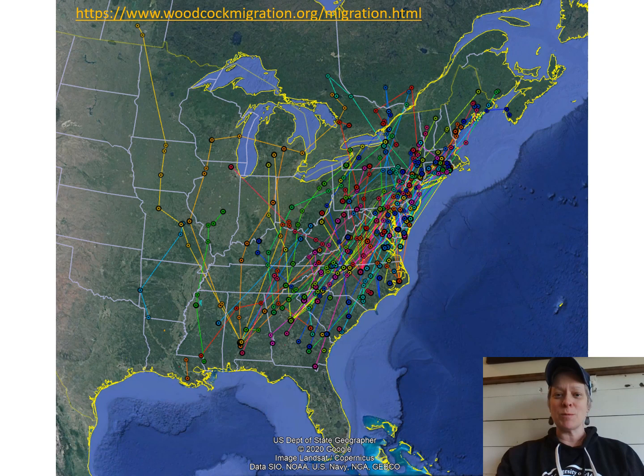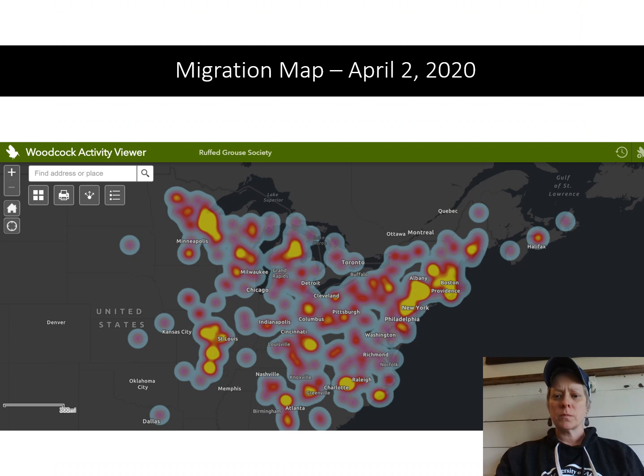Spring is definitely on its way. On their northward migration, these birds are particularly vulnerable to flying into buildings that are lit up at night in cities and they often meet their demise. We have some great programs called Lights Out Cleveland and Lights Out Akron in our areas that are helping to change the culture of leaving lights on in cities to help protect birds that are migrating over the Great Lakes.